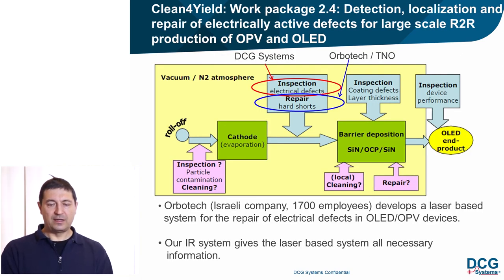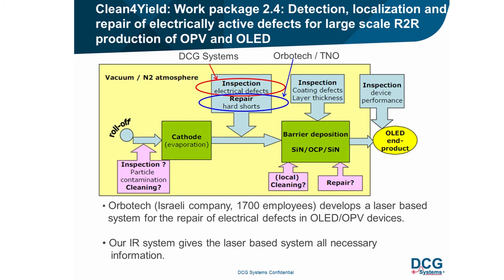DCG Systems is mainly involved in work package 2.4 of Clean4Yield: detection, localization, and repair of electrically active defects for large-scale roll-to-roll production of organic devices. We should inspect 100% of the organic foil running at approximately 10 meters per minute. When electrically active defects are detected via image processing, we communicate their positions to the repair system. Currently, Holst Center and Orbotech perform repairs via laser cutting or deactivation of certain areas.